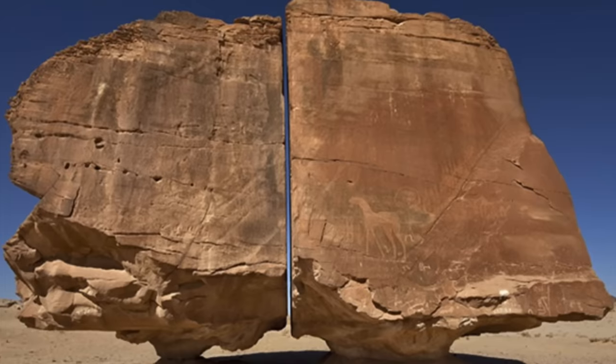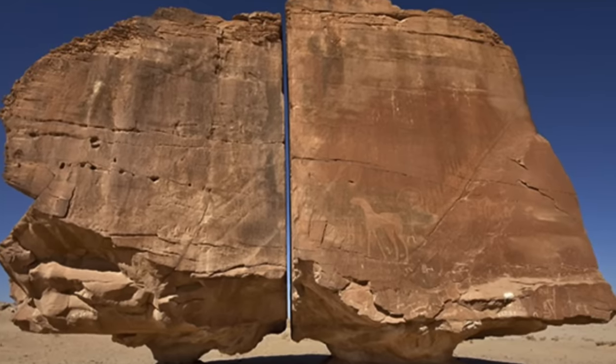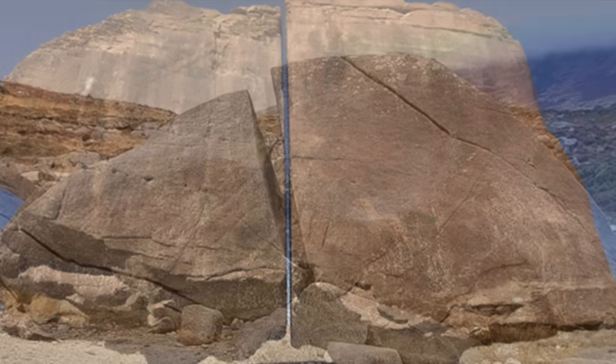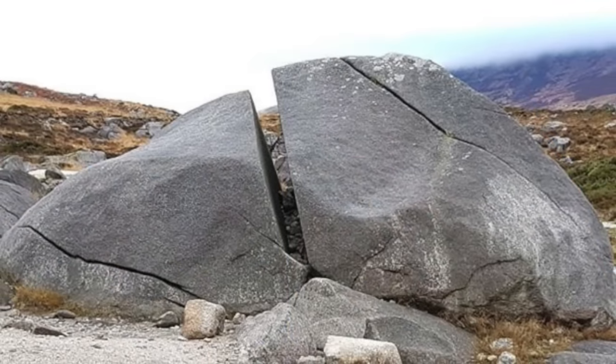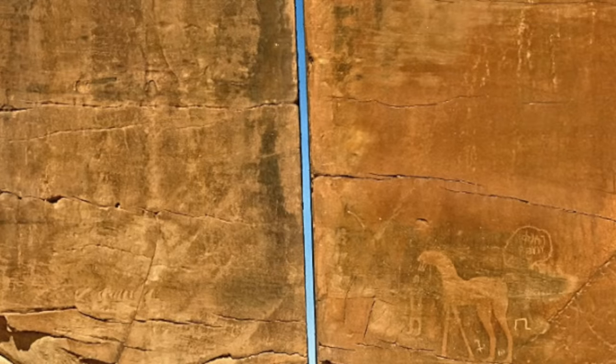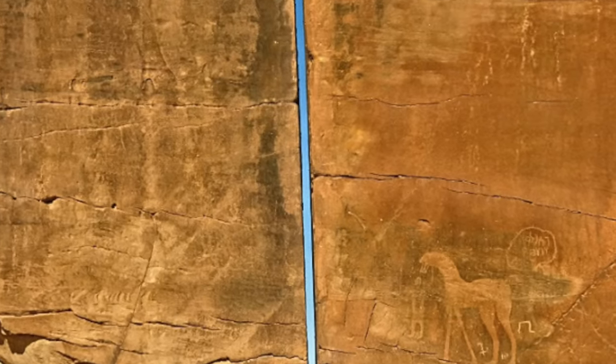The cut may also have simply been formed from the natural jointing of the rock — joints being zones of pre-existing weakness that can look very straight, so much so that many think they are artificial. Again, natural wind erosion could widen the joint and exaggerate it, creating what we see today.